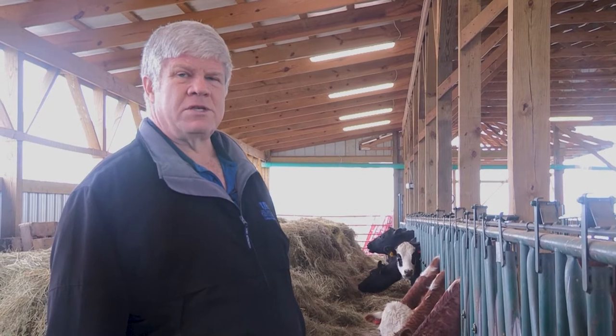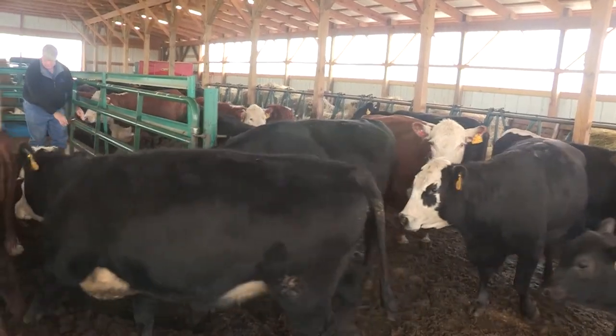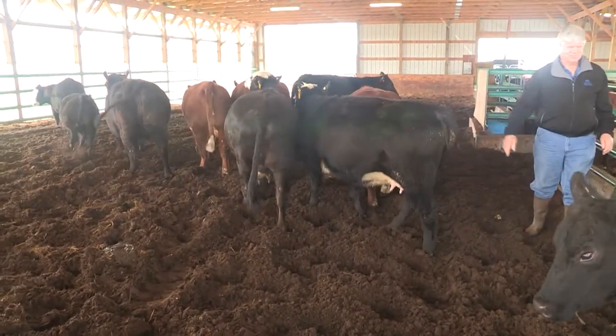And you take six, eight hours of additional standing just because it's muddy — I think that's where the real stress is coming on all these beef animals.